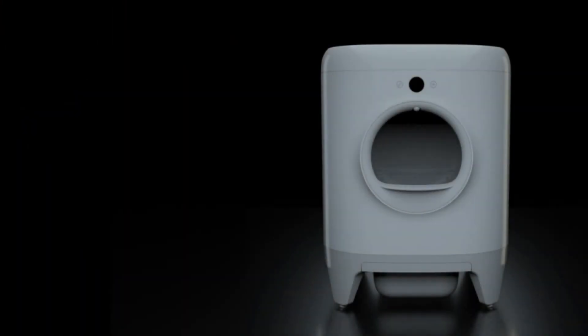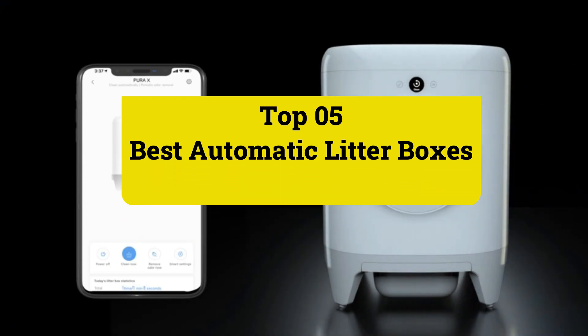The top five best automatic litter boxes. Let's get started.